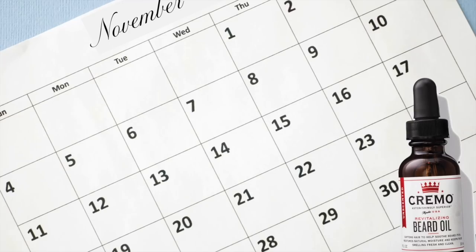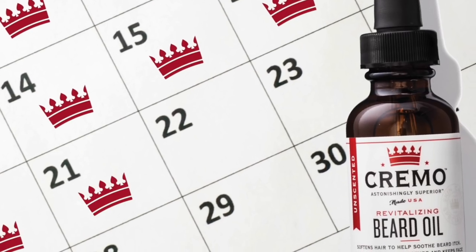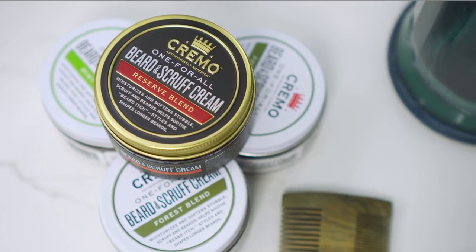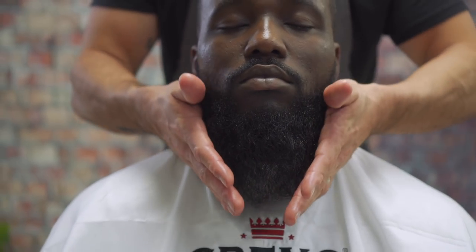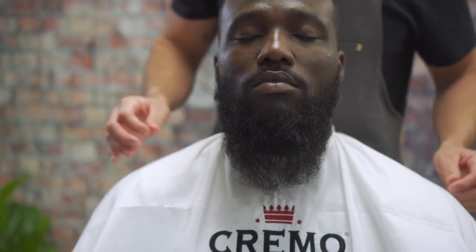Quench your beard's thirst with this every day, just like brushing your teeth. You can also use it in combination with beard and scruff cream — it's the perfect finishing layer. Just give the cream a little time to dry before applying the oil.